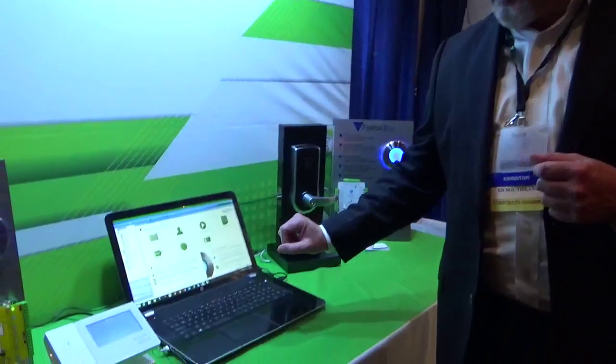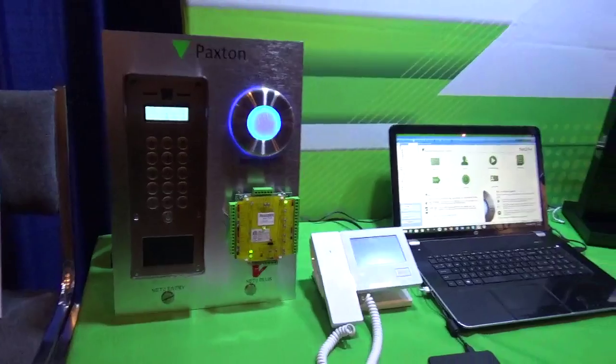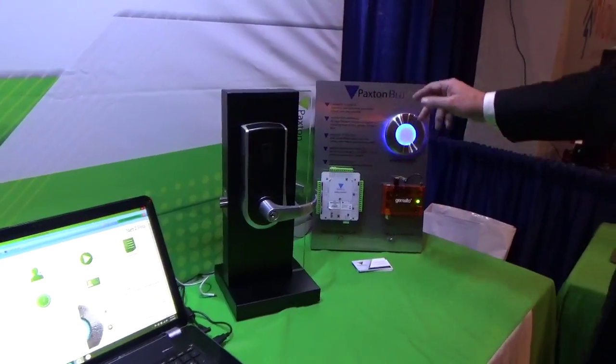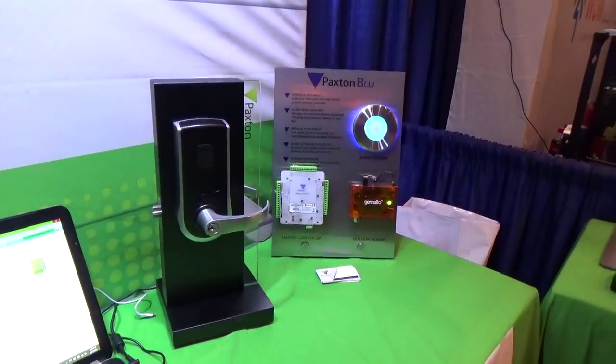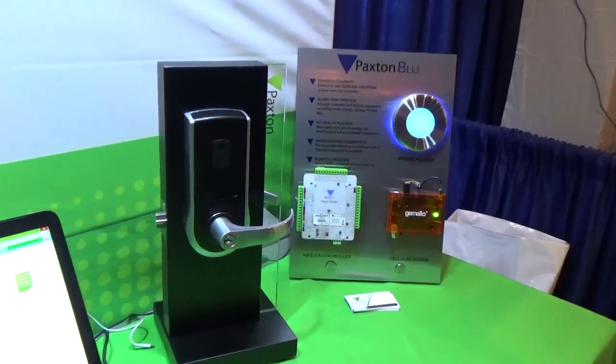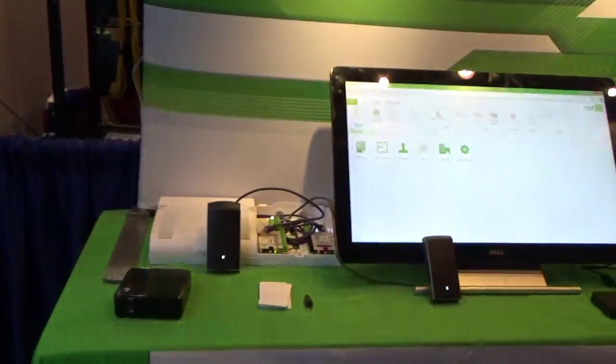Hi, I'm Scott Tobin with Paxson Access. I'm here to represent some of our products and I'd like to show you a few things. We are a 30-year-old manufacturer of access control, and we not only have our traditional access control, but we also offer entry via video, wireless locks, and even cloud-based access control. What's even more exciting is Paxson Access is getting into a whole new market — we call it building intelligence.